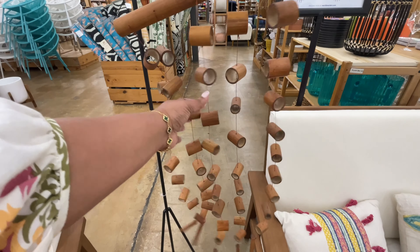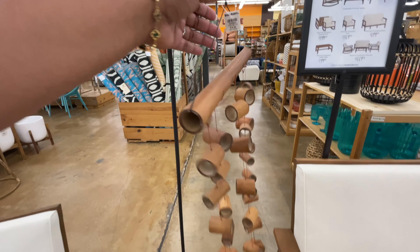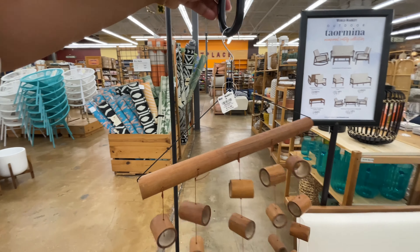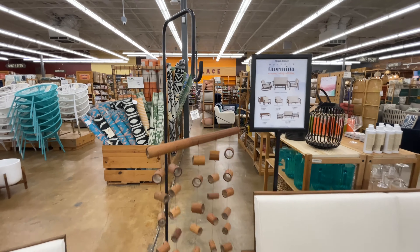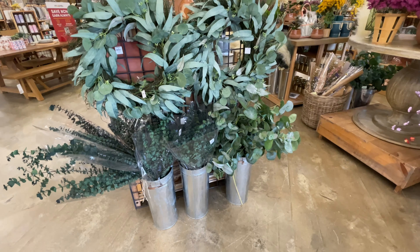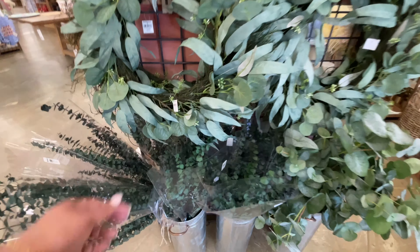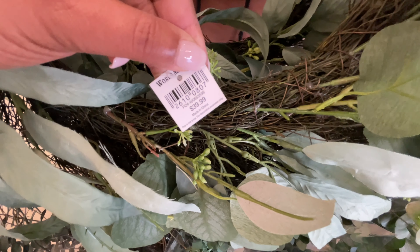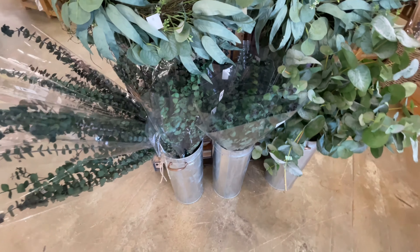This little wind chime looks pretty but barely made a sound — it's $20. And note that it's only for the wood chime piece itself; the stand is sold separately.